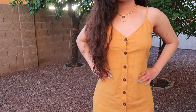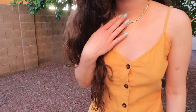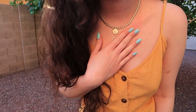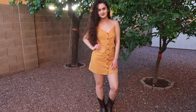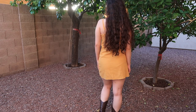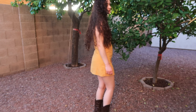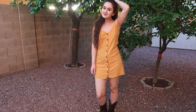For outfit number one, I wanted to do something super simple but really cute. This is a mustard yellow dress from Forever 21 that buttons up all the way. I paired it with cowboy boots from Rampage. For accessories, I wear these gold chains every day — I literally do not take them off, so they're like my everyday jewelry. That is outfit number one.